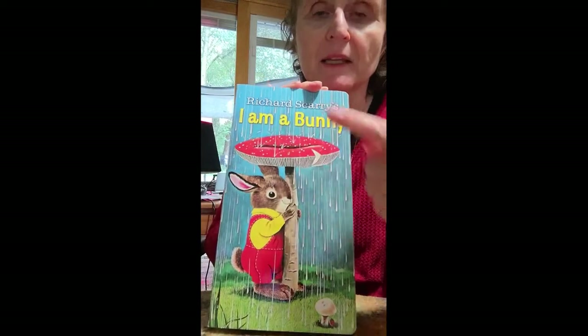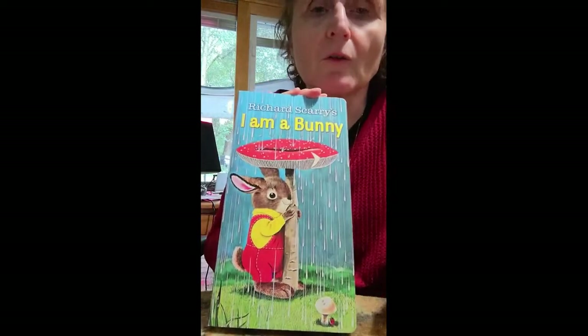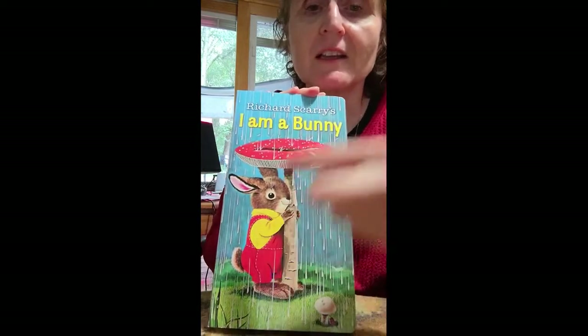I am a bunny — and it says it here in the letters, and the letters are yellow. Yellow is the color of my shirt. You see that? It's the same color. Yellow letters, yellow shirt. Applause for yellow.